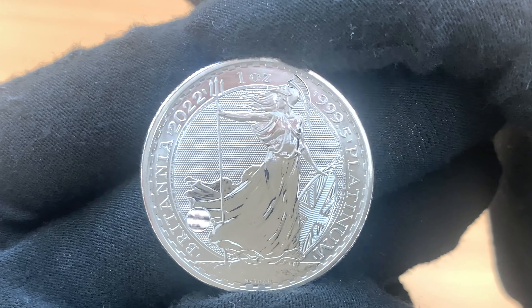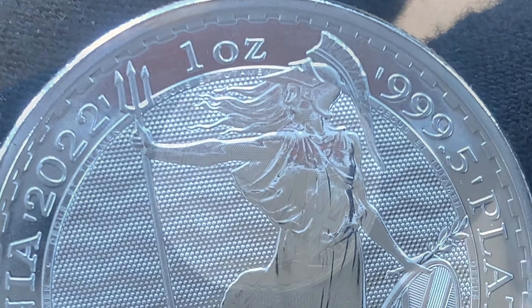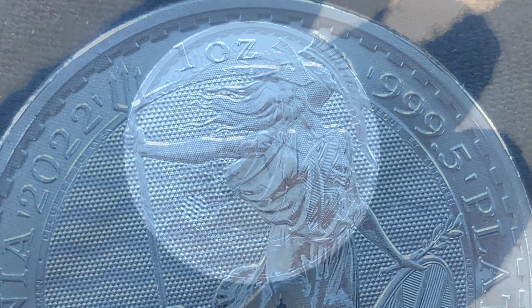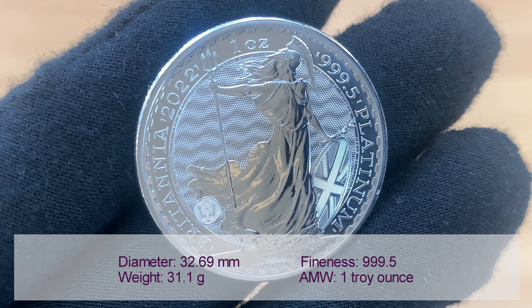Surface animation gives the impression of rolling waves, whilst tincture lines add additional color and patterns across the surface. A small microtext border encircles Britannia. The coins are struck from 999.5 fine platinum and have a face value of 100 pounds.